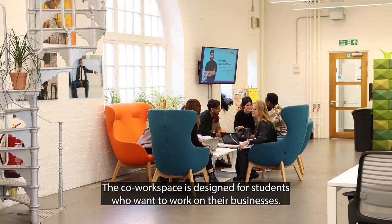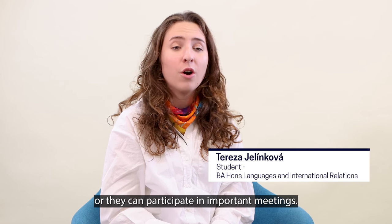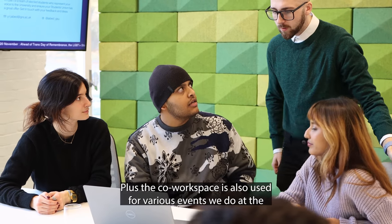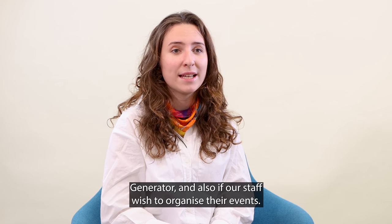The co-work space is designed for students who want to work on their businesses. They can work here either individually or in teams, or they can participate in important meetings. The co-work space is also used for various events we do at the Generator and also if our staff wish to organise their events.